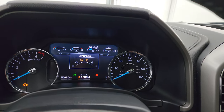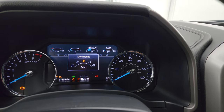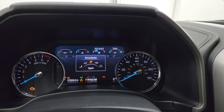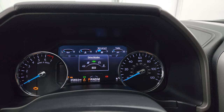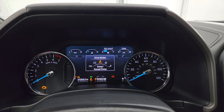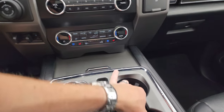As you turn that knob, you can see you get different drive modes: grass/gravel/snow, sand, mud, ruts, tow/haul, sport, eco, and normal. So a lot of nice settings that you can choose from there.